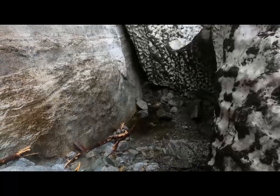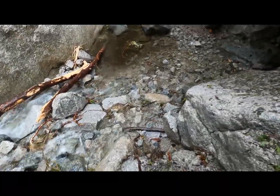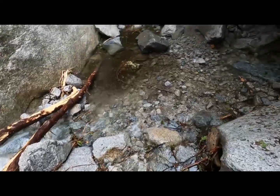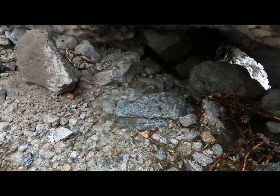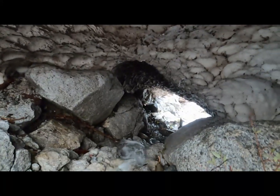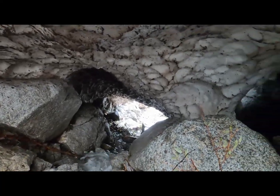Let's take a closer look here. Here's the tunnel that runs all the way through. We crawled through it yesterday — I don't need to do it again.